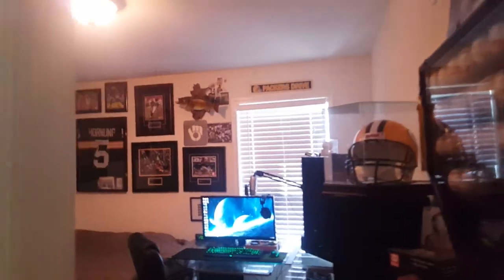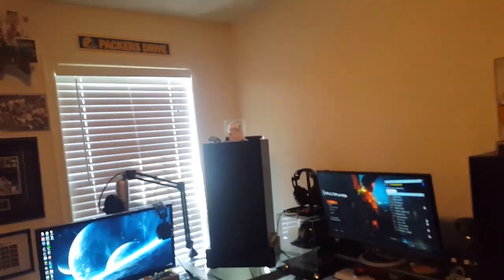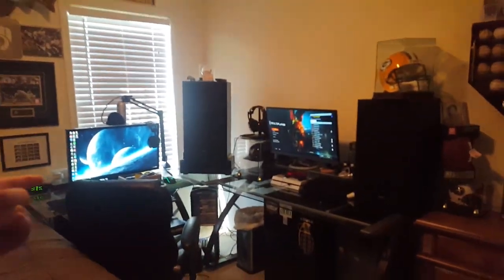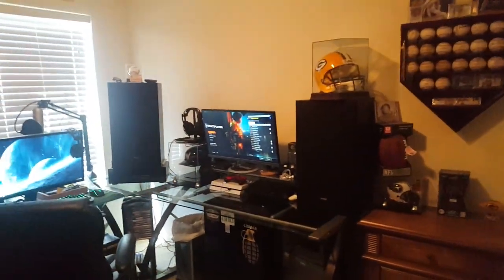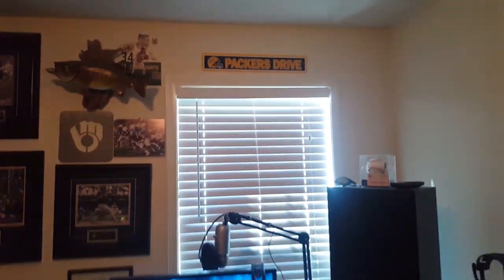You guys are about to witness my 7,000 subscriber gaming setup video. I have not done one of these videos in such a long time, and here it is. As you guys can see, this is pretty much the overall picture of my room — where I chill, where I edit, where I play games. I'll kind of go around a little bit.